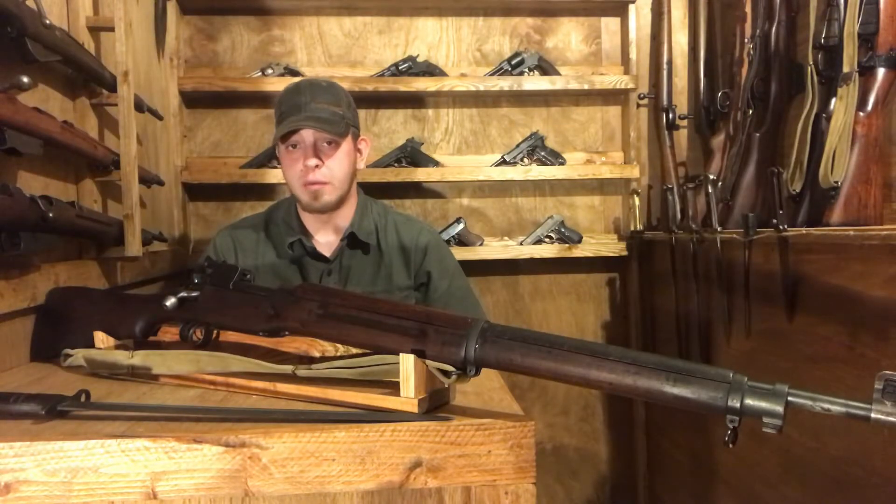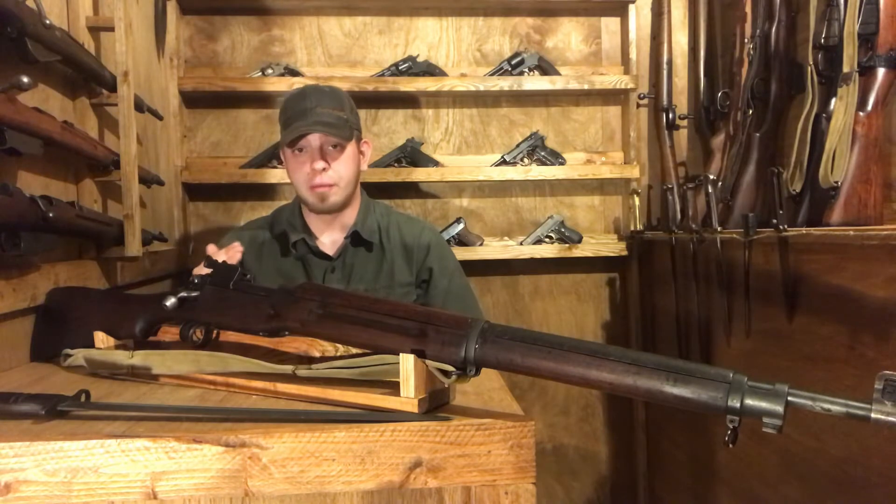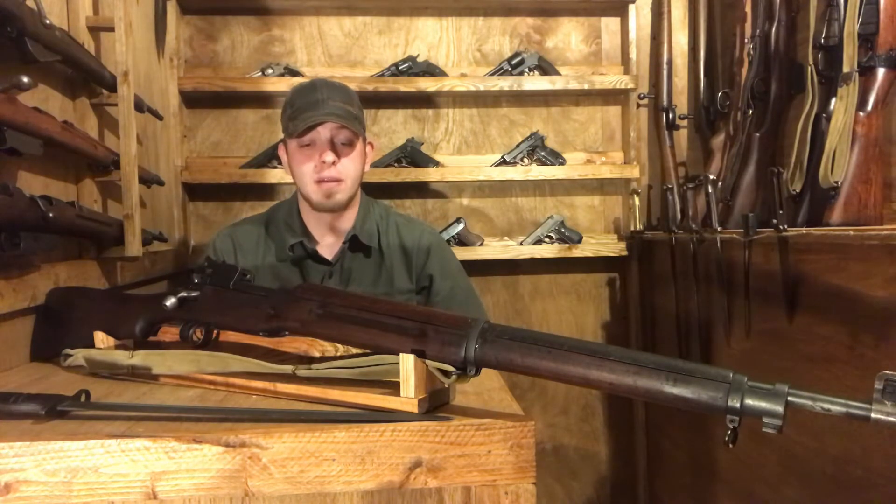The history of the P14 — the official designation being Rifle .303 Pattern 1914 — can be traced back to the end of the Boer War, where the British were experiencing accurate fire at distance from soldiers carrying the Mauser.